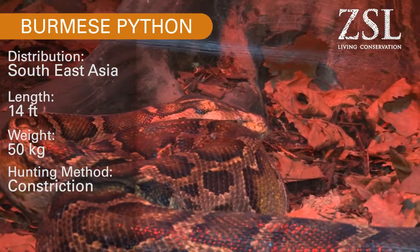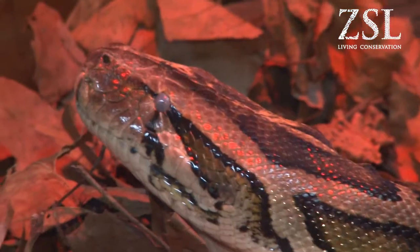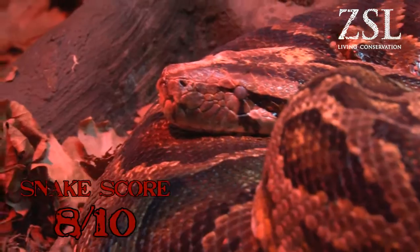They kill through constriction. They also have, as an adaptation to catch their prey, heat sensitive pits around the front and top and bottom of their mouth. That's a bit like a thermal imaging camera, so they can locate their prey in low light levels. As she's the biggest snake in our collection, I'm going to give her a snake score of eight.